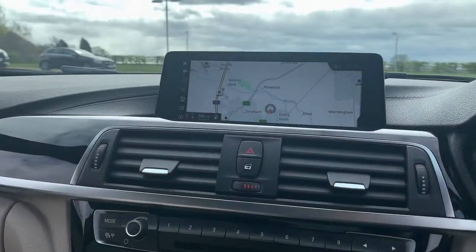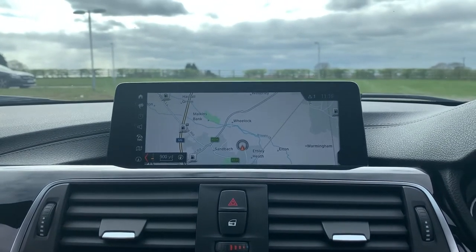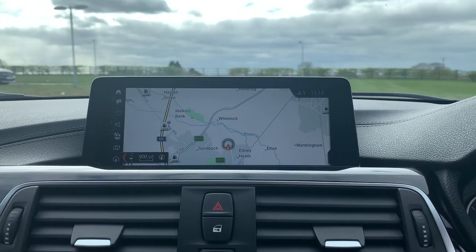This vehicle is available to take away today with free contactless nationwide next-day delivery. It's HPI clear, comes with a fresh service, new MOT, and we offer competitive PCP finance. Thanks very much for watching.